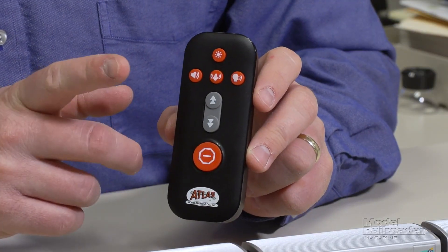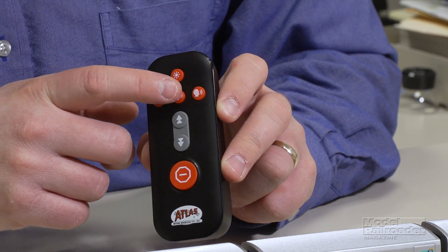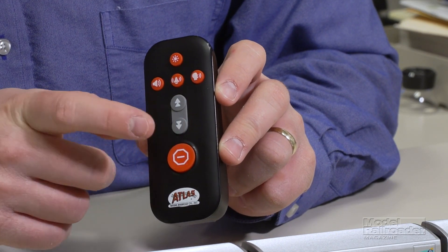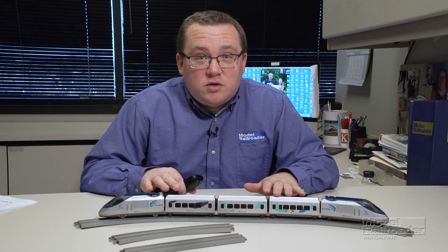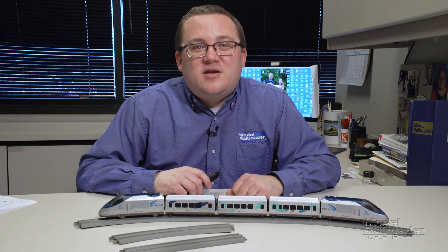The trains are operated with a remote control which features buttons for the headlight, horn, bell, and welcome aboard announcement. Forward and reverse are with these buttons, and the stop button is here. The neat thing about this train is that though the models aren't scale specific, it's gauged for HO scale. So let's take this down to the MR&T and take it for a spin.